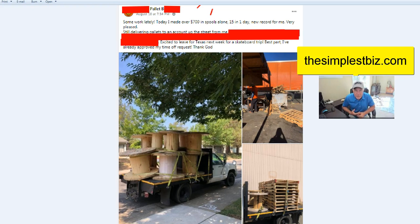This student is excited to leave for Texas for a skateboard trip — best part, he's already approved his own time-off request, meaning you're your own boss. Yes, we serve our customers, but this is the type of product where we can create a buffer. We're not McDonald's where they order and we're done. We have overlap in orders — if I want to go out of town, I can load them up and cover a few weeks so they don't run out while I'm gone. I know my buyers are supplied and my suppliers are happy. Simplicity is so important to your life and family.